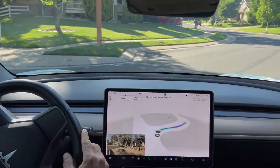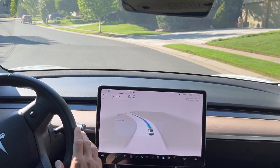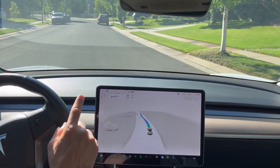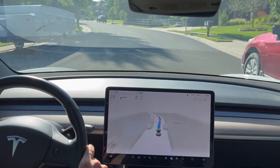Slowing down, making a right turn here in a residential area — 25 mile an hour speed limit — and a beautiful left turn. We do have some parked cars here, one on either side. Let's see how it splits them, and it's going right down the middle. Excellent job.